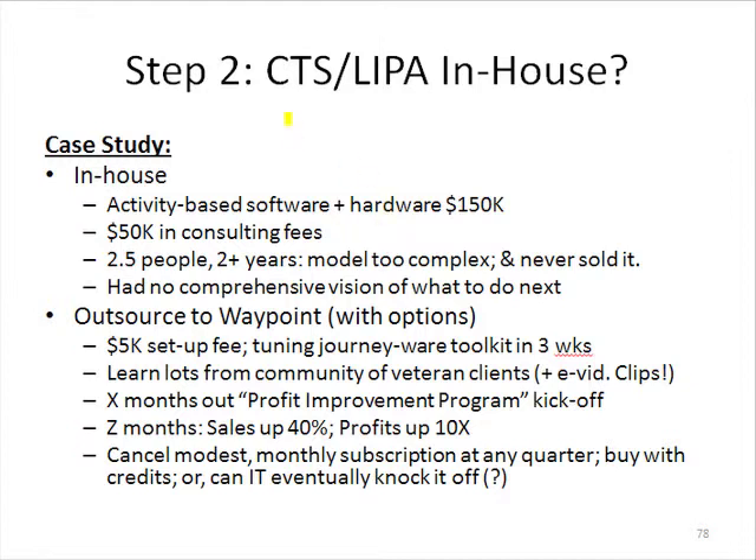In this particular one, coming up with cost-to-serve models, I'm going to give you two stories. The first one was an in-house story. A very progressive, ambitious, well-run distribution company went out and spent $100,000 on some activity-based software.